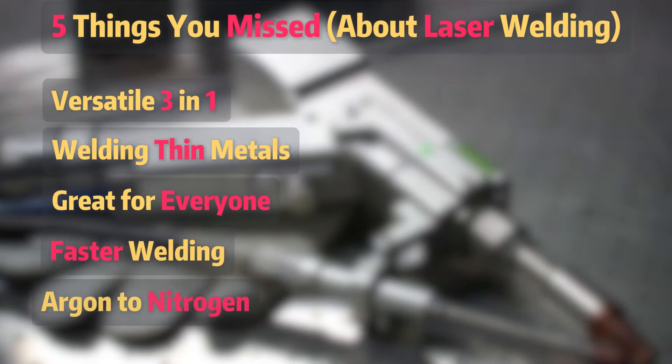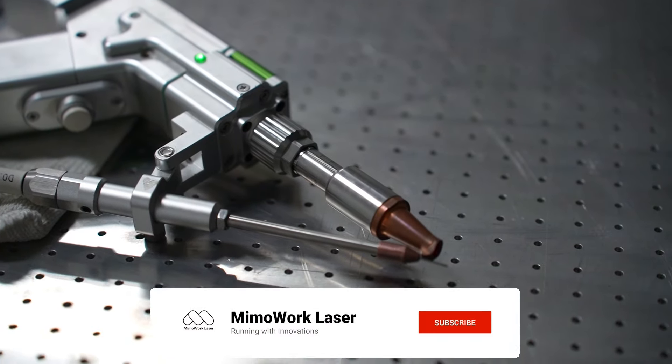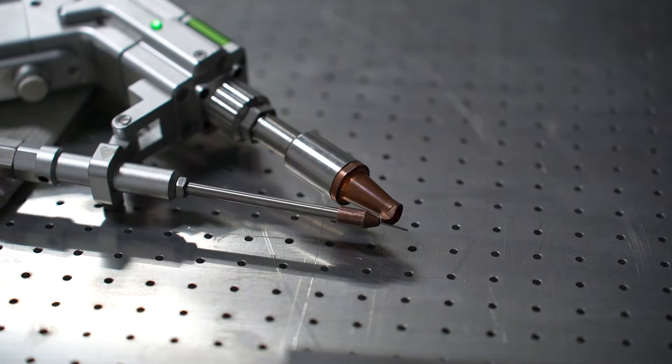There you have it — 5 laser welding insights that you may not have known. If you found this helpful, hit that like button. And if you want to see more welding tips and tricks, be sure to subscribe.